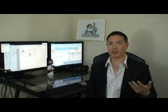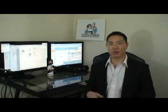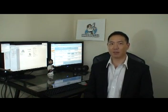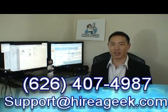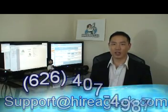I'm offering you today a triple guarantee to ensure you are getting the best quality of service possible. We wish to hear from you. Please give me a call today and let's discuss how I can better help you. My contact number is 626-407-4987 or email me at support@hireageek.com.